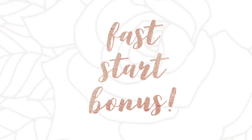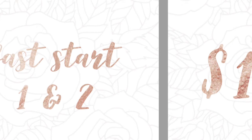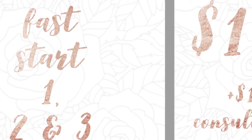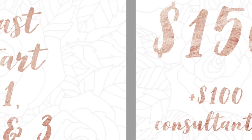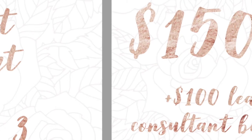Let's talk about the additional bonuses you can get when you achieve your Fast Start goals. Home Office is amazing and they want to reward you for doing an incredible job. When you hit Fast Start 1 and 2 by the end of your 90 days, they will reward you with a $100 bonus on the 10th of the next month. When you hit Fast Start 1, 2, and 3, you are going to qualify for a $150 bonus on the 10th of that month, plus possibly the rank bonus when you hit Lead Consultant.